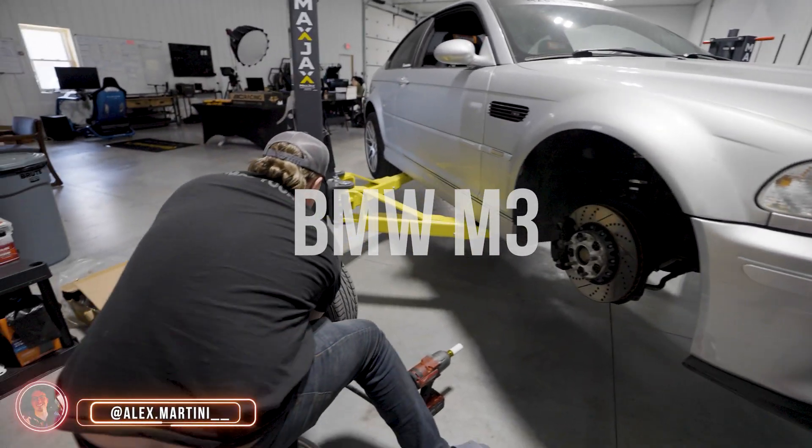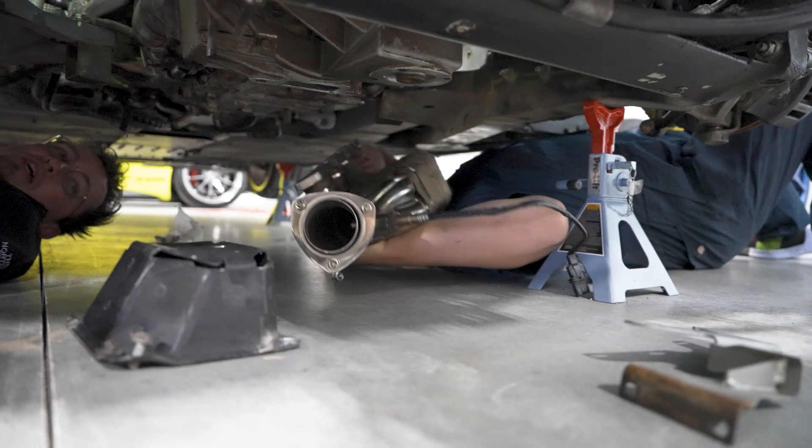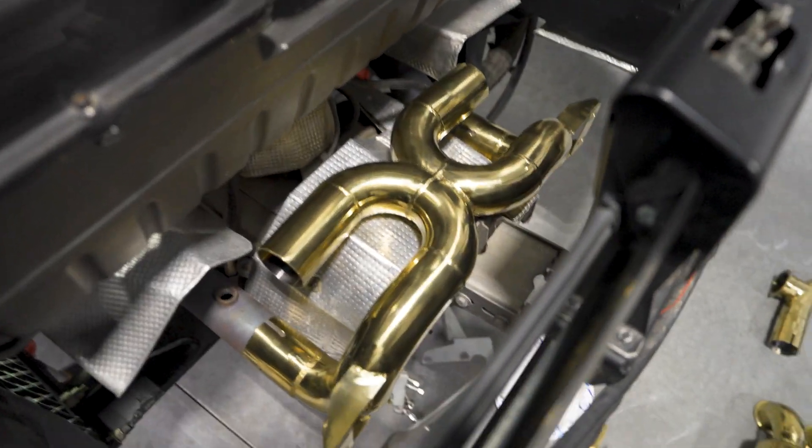As we've popped our heads into E46 M3s, Ferrari F430s, and even Hondas, I've begun to notice a very weird pattern. There's technology that feels like a baby step forward, and some that feels like it's from the future.